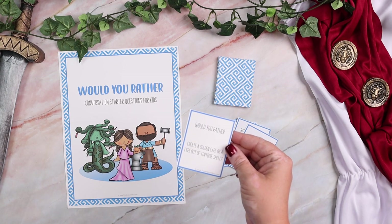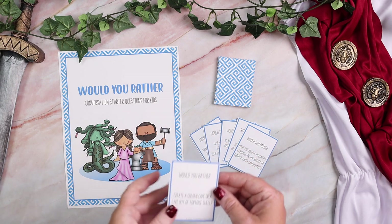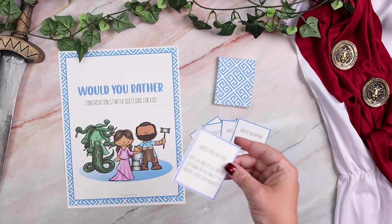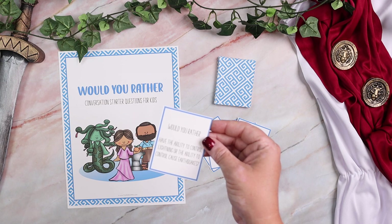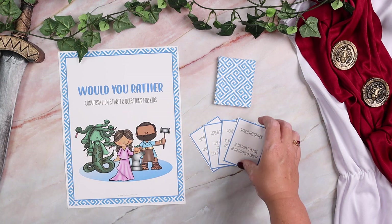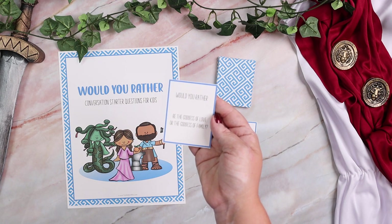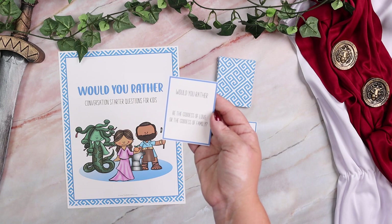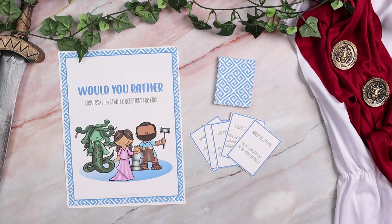Some examples include: would you rather create a golden cape or a lyre out of a tortoise shell? Would you rather have the ability to control lightning or the ability to control and cause earthquakes? And would you rather be the goddess of love or the goddess of family? Some really great conversation starters with kids.